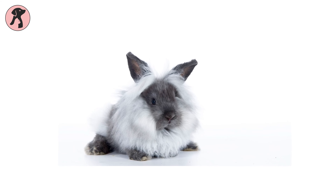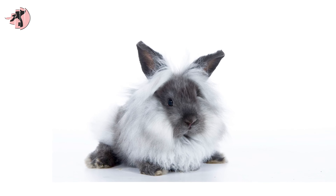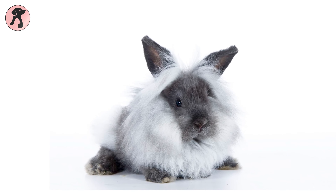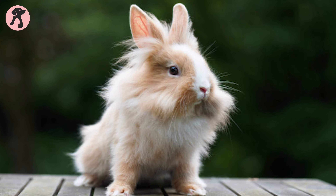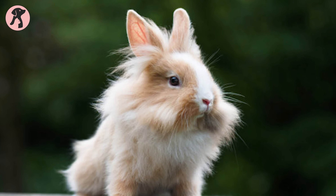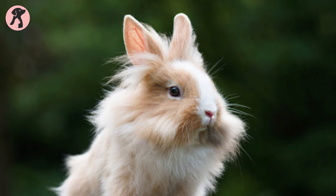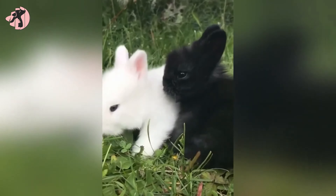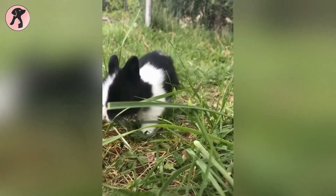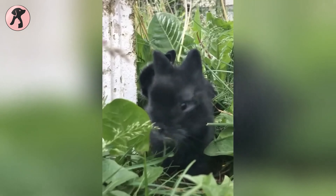The Lionhead Rabbit are adorable bunnies which weigh up to 2.5 to 3.5 pounds and are excellent for apartment dwellers. The Lionhead Rabbit has a distinctive cover of soft, fine hair that circles its head. The hair is thick and shiny or thin and wispy, and it can be found in a variety of colors but has very few distinct markings. The Lionhead Rabbit can live up to 7 to 10 years, which is not a small commitment.